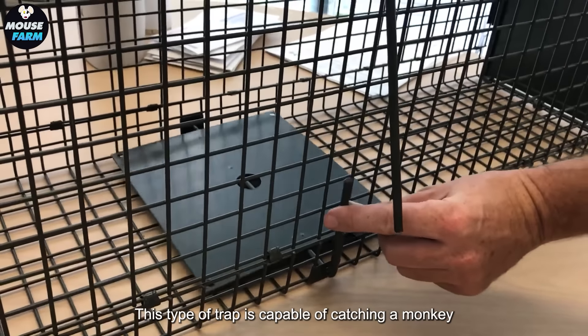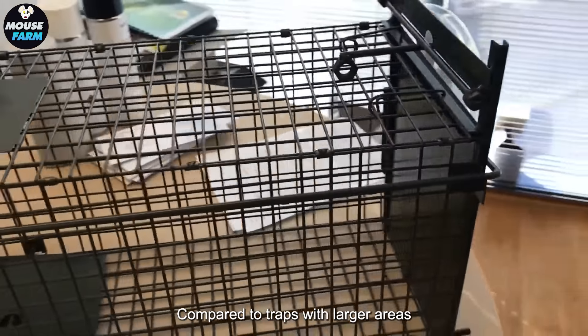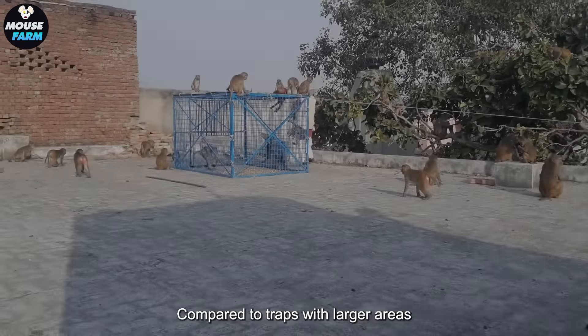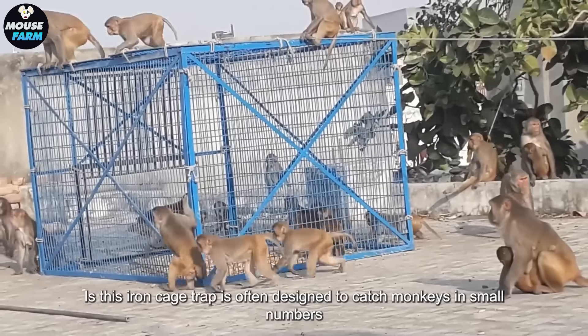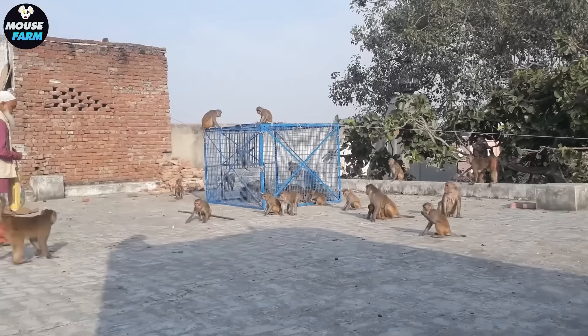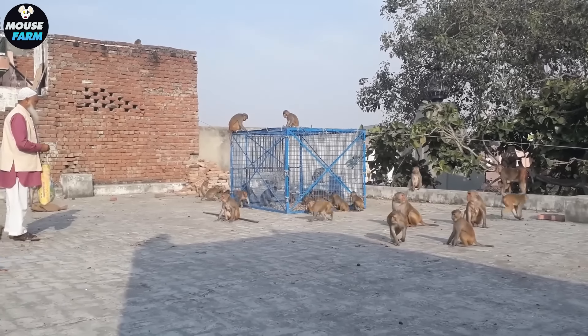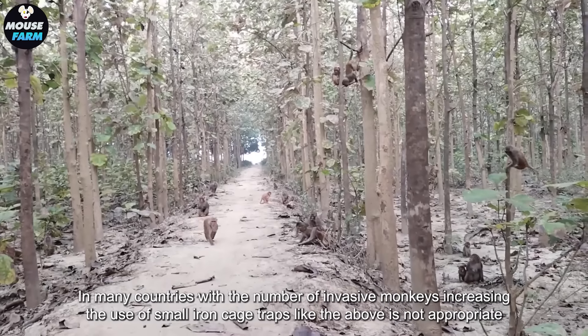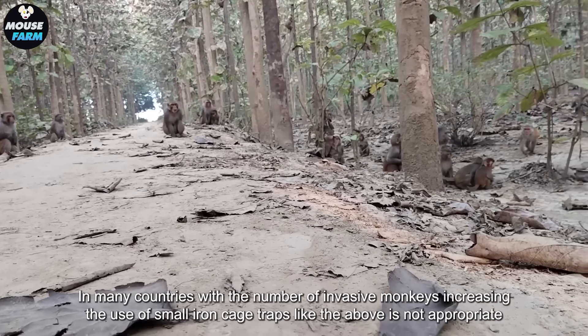This type of trap is capable of catching a monkey, but compared to traps with larger areas, this iron cage trap is often designed to catch monkeys in small numbers, suitable for narrow areas or areas with high population density. In many countries where the number of invasive monkeys is increasing, the use of small iron cage traps like this is not appropriate.